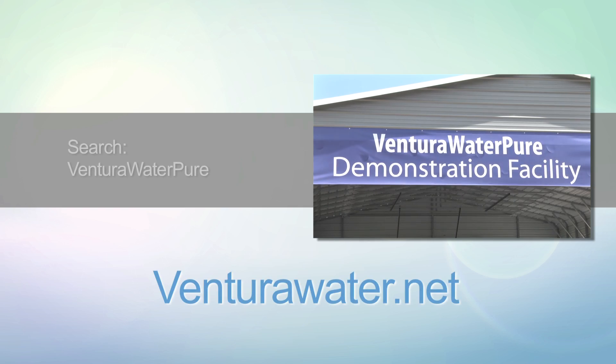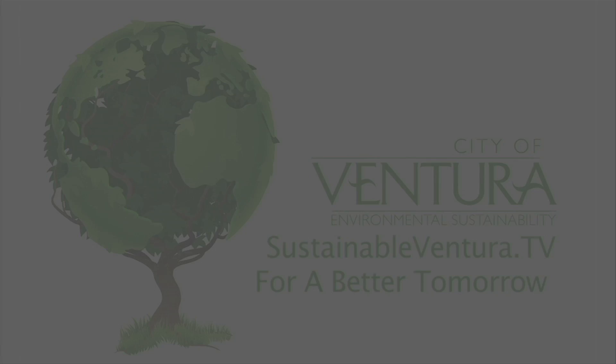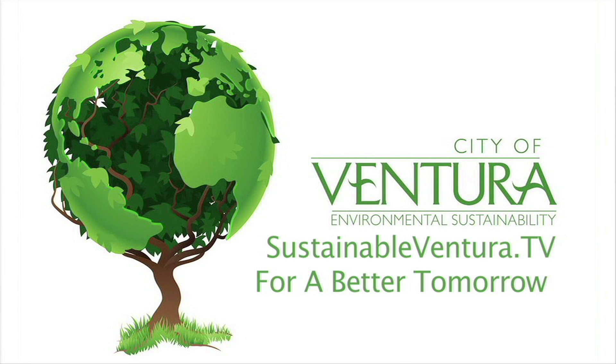For more information on direct potable reuse and to arrange for a free tour of the pilot facility, visit VenturaWater.net. SustainableVentura.TV — for a better tomorrow.